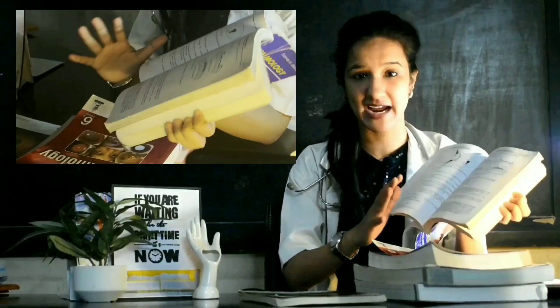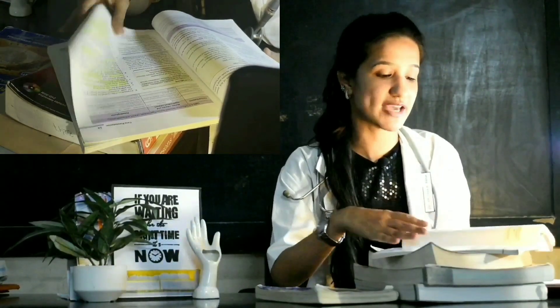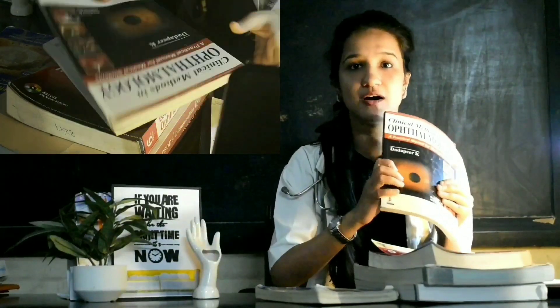For ophthalmology practicals, you will need a torch. There is a practical handbook by Basak which you can use — it's short and sweet, covering everything you need, but it's all black and white. The other option is Dada Peer, a short practical book with a lot of colored images, individual case presentations, and a lot of viva questions that can be asked. Dada Peer is a good option for a practical book.